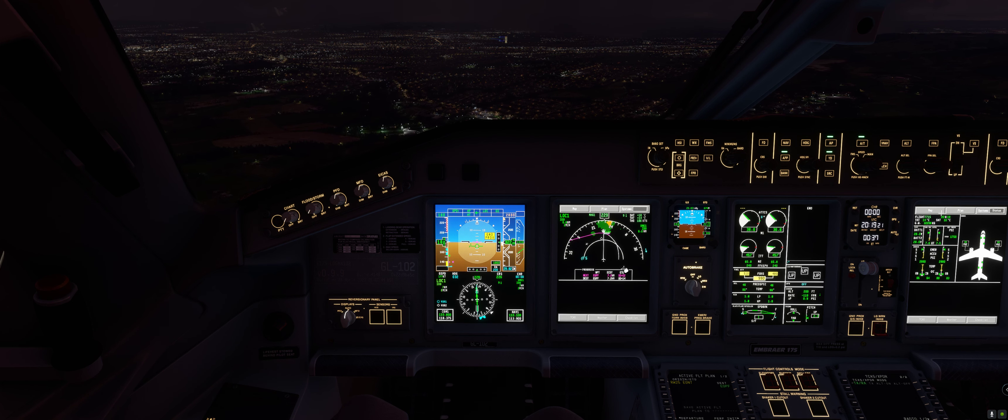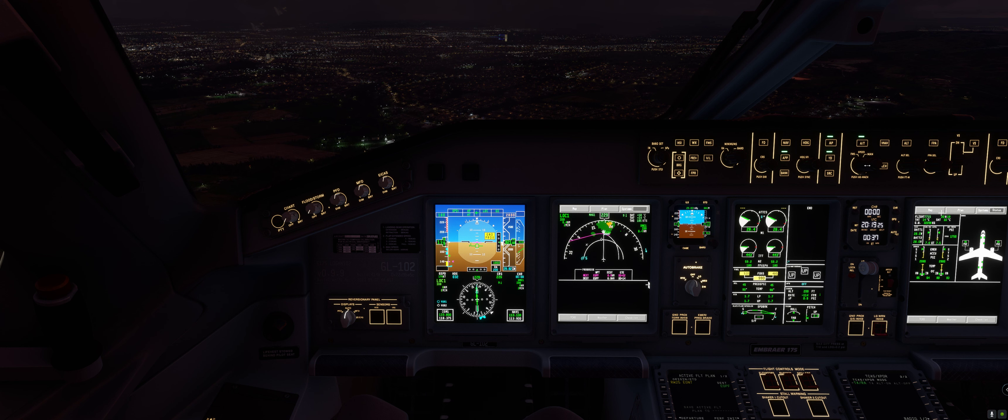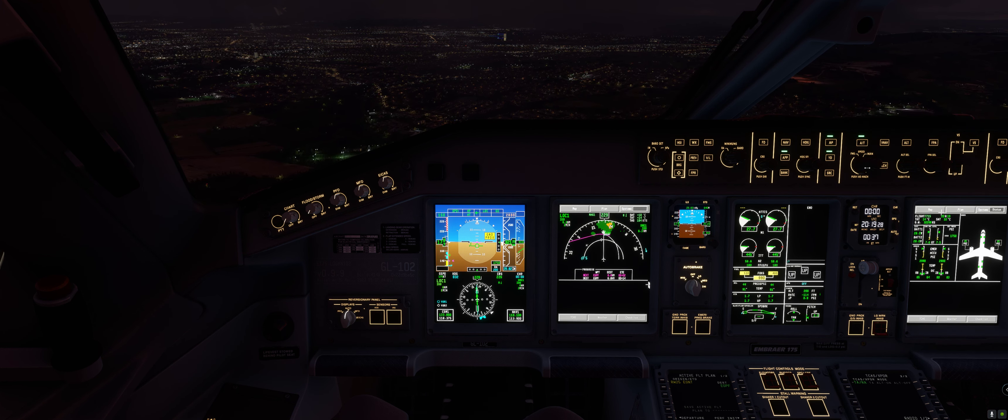I'm going to put some more flaps out now. I'll try and bring the aircraft down — bring it down to about 150 knots I think will do it.